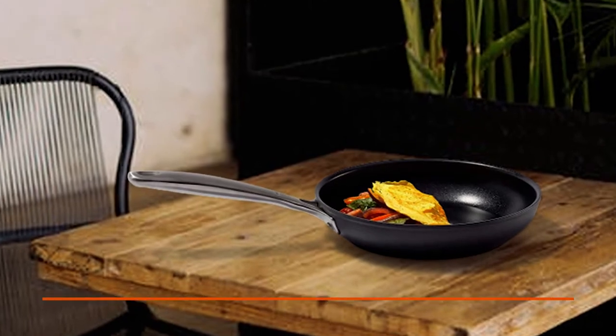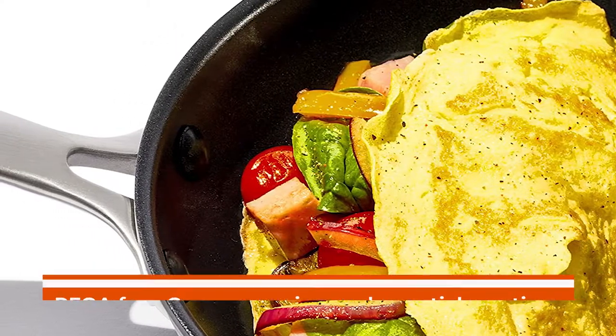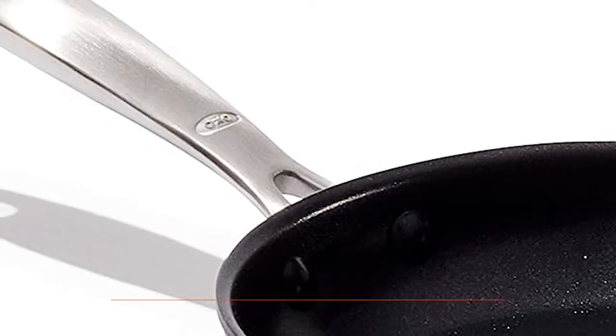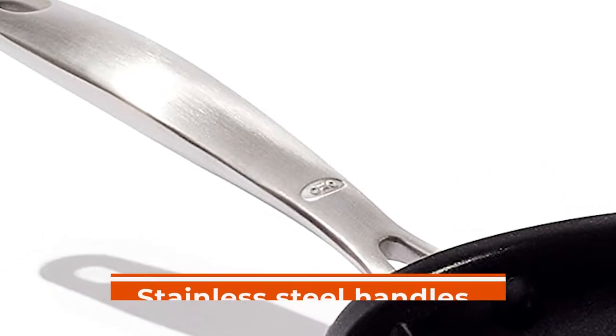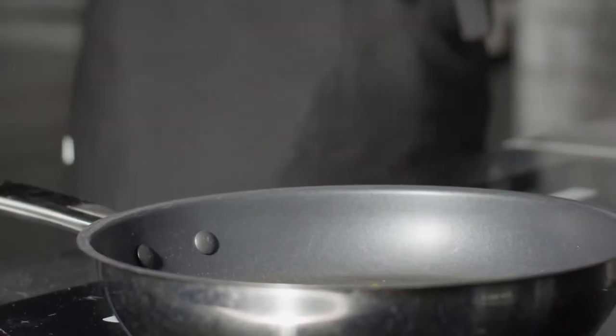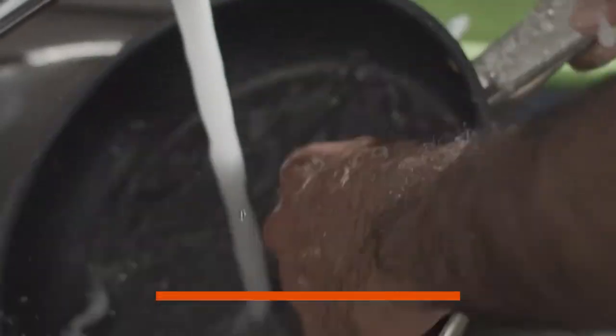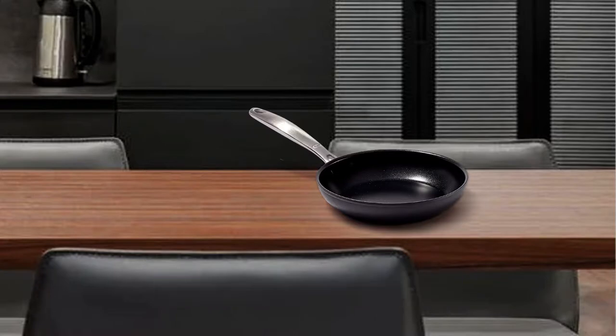Furthermore, it features a three-layer PFOA-free German-engineered nonstick coating that lasts longer and uses less oil than other pans of its kind. The stainless steel handles are comfortable to grip even when wearing gloves and are oven-safe up to 400°F / 200°C for added convenience when baking or frying foods in the kitchen. Plus, because this skillet is dishwasher-safe, cleaning can be done quickly and easily, making life easier all around.